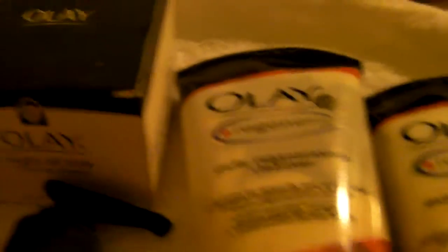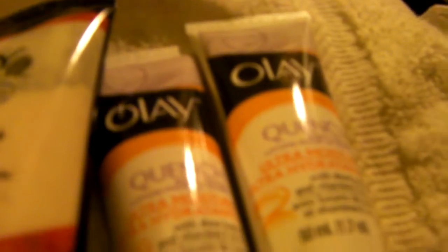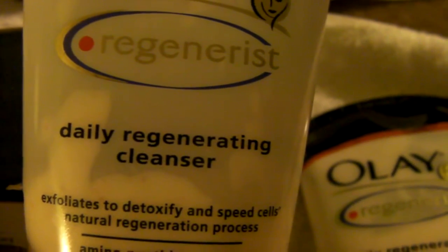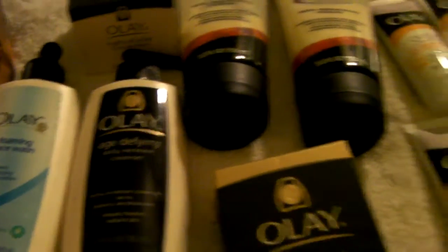Moving right along, from the beauty supply store, I love my Oil of Olay line — that is a must for me. I have the Olay Regenerist Daily Regenerating Cleanser — I actually have two of those — and my age-defying products. I defy the age!